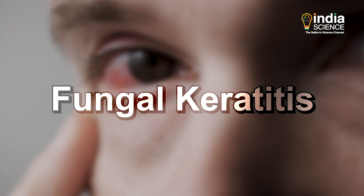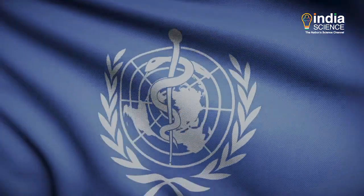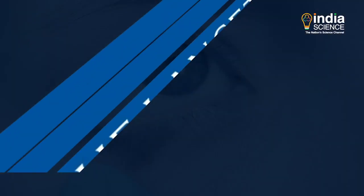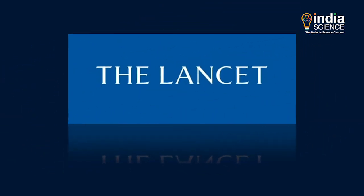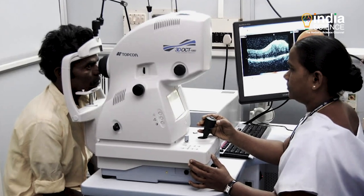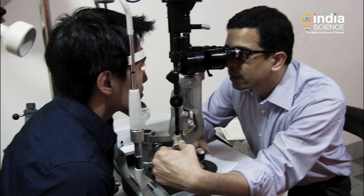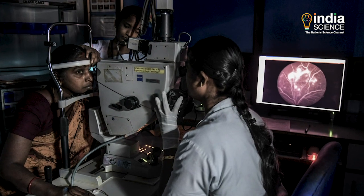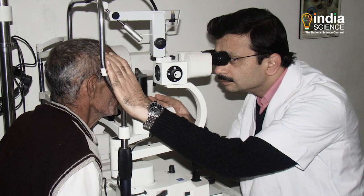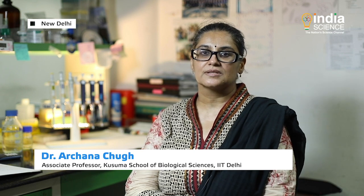Fungal keratitis is an infection of the cornea and, according to the World Health Organization, this disease is a major cause of blindness in one eye. According to a recent study published in the international research journal Lancet, out of the 10 lakh cases reported annually, the maximum are from South Asia. In India, out of total microbial keratitis cases, more than 50% are due to fungal keratitis.